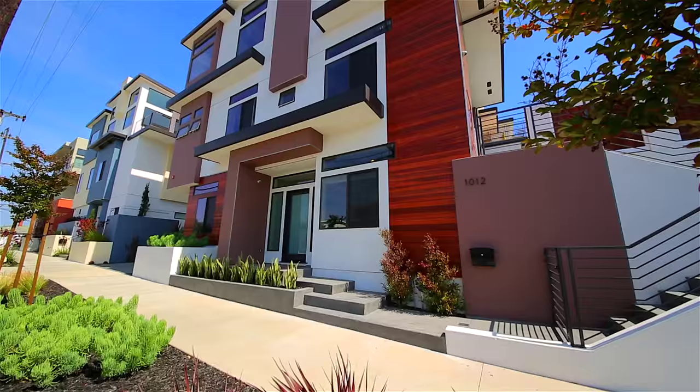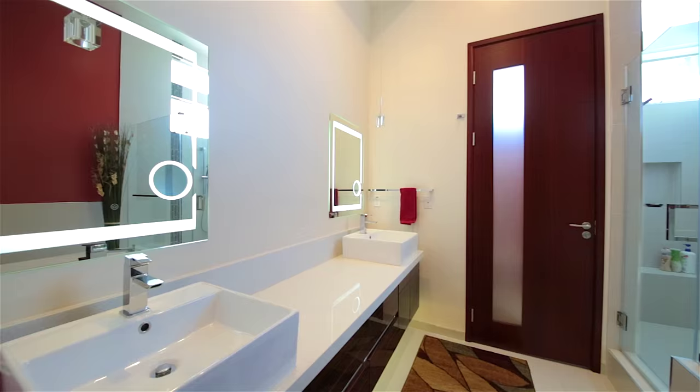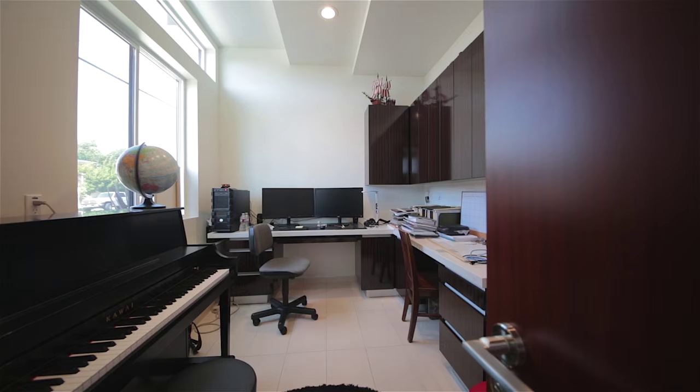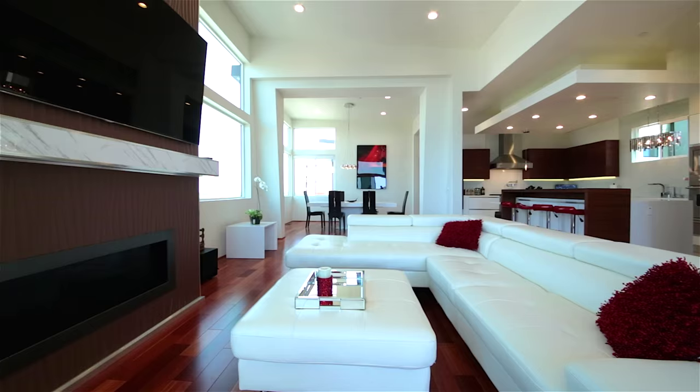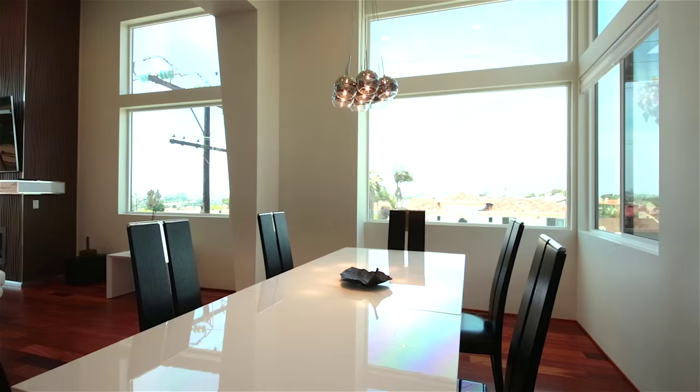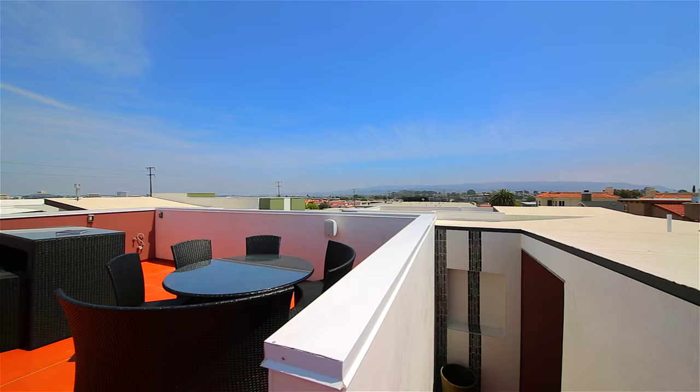Hello, my name is Dean Thomas with E Real Estate Corp. Welcome to 1012 Garnett Street, Redondo Beach. This contemporary masterpiece has four bedrooms, four and a half baths, plus a full office. This home has sleek craftsmanship. The quality and appointments in this home are unmatched. Built by Iota Construction and features 3,000 square feet and is perfect for entertaining.